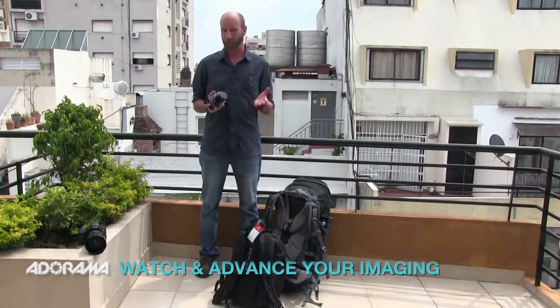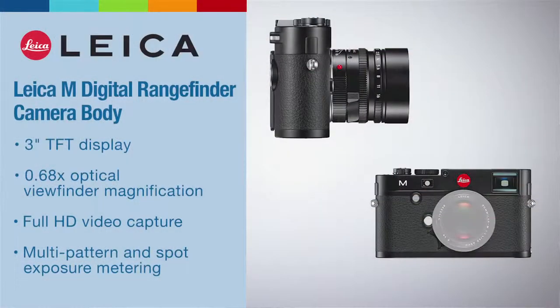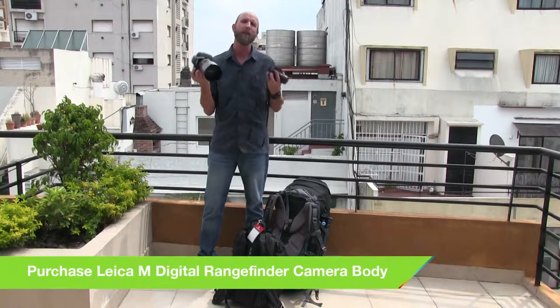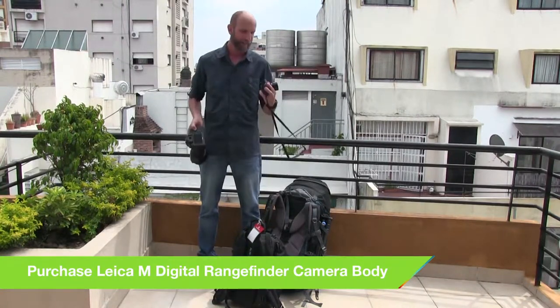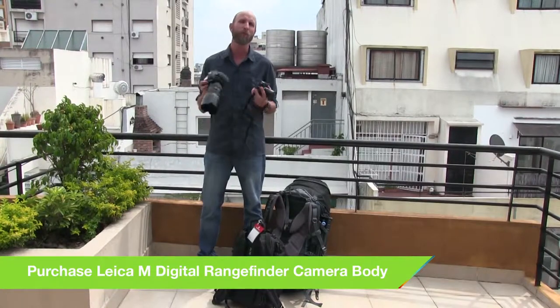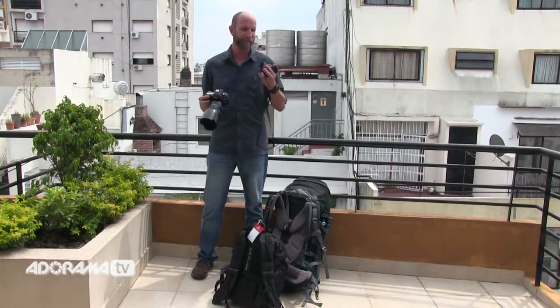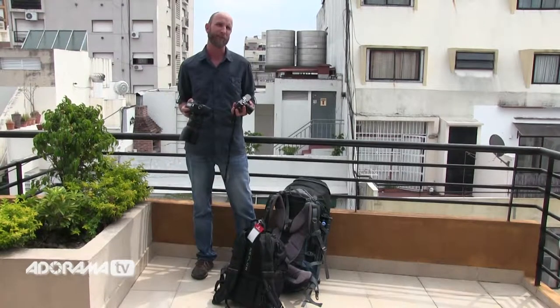If you've been following me on Facebook, you know that I'm super excited about my new Leica M Type 240 camera, and a lot of people have been asking me why I switched from my 5D Mark III to my new Leica M Type 240. You can see size is a big difference, but there's a lot more to it than just how big these cameras are. This isn't necessarily better than this camera — it's just a different tool.